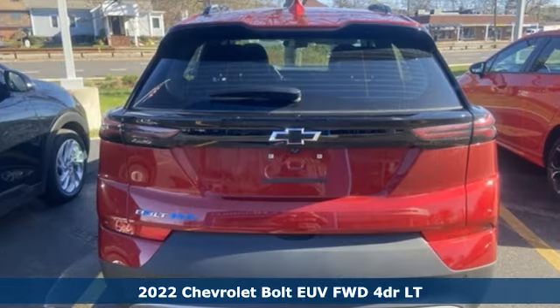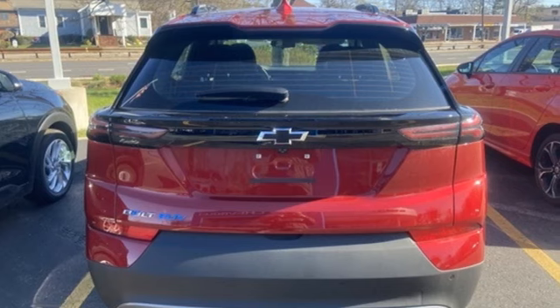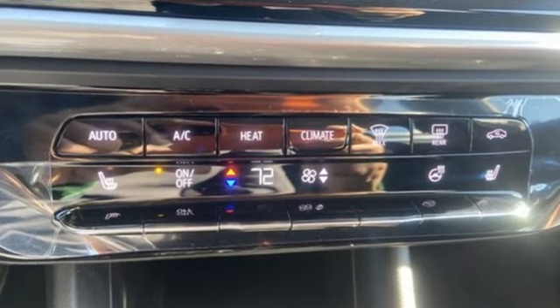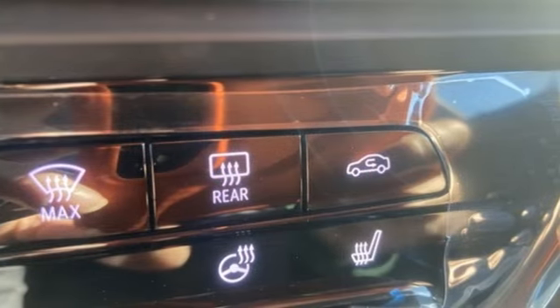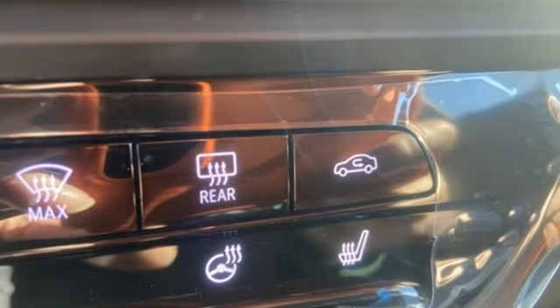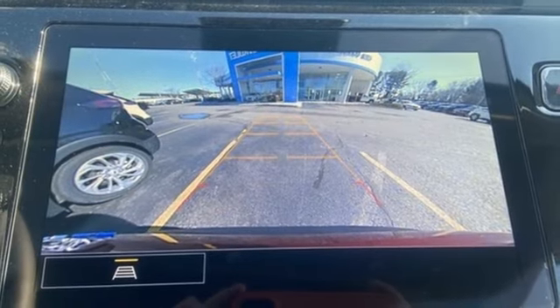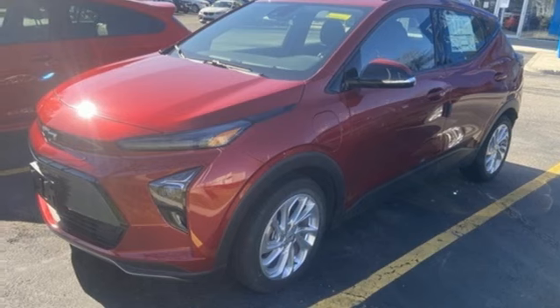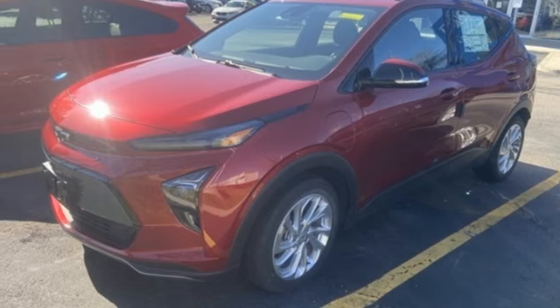Features include streaming audio, Wi-Fi hotspot, cabin preconditioning, configurable instrument gauges, inductive device charging, manual tilting steering column, energy regenerative brakes, self-sealing all-season front and rear tires, gas pressurized shocks, and automatic transmission. Take it for a test drive today.